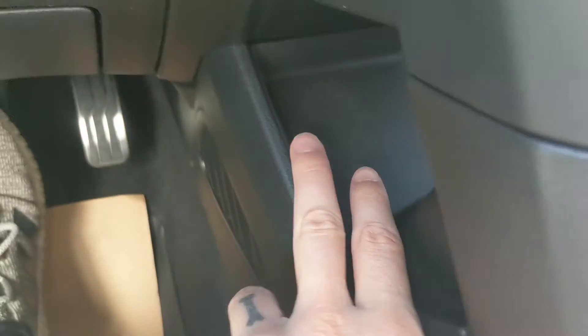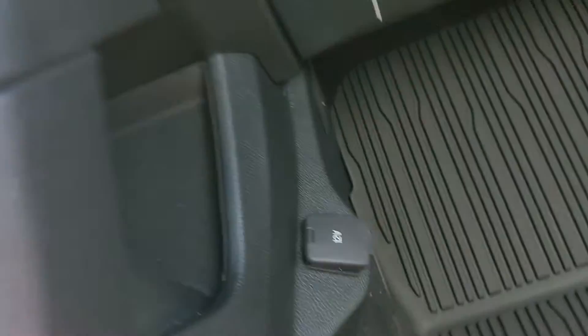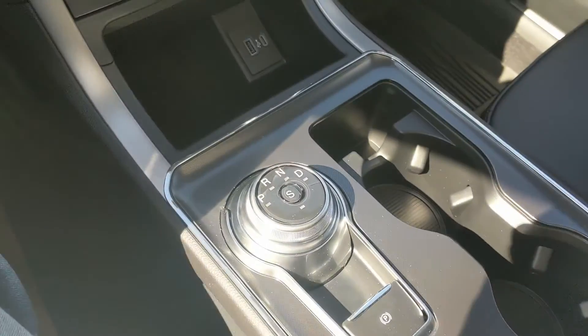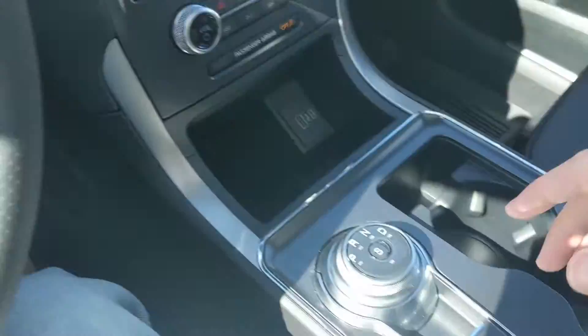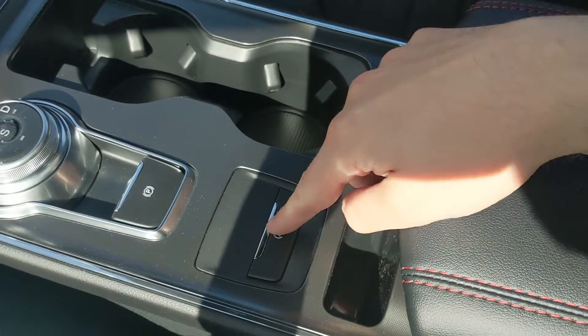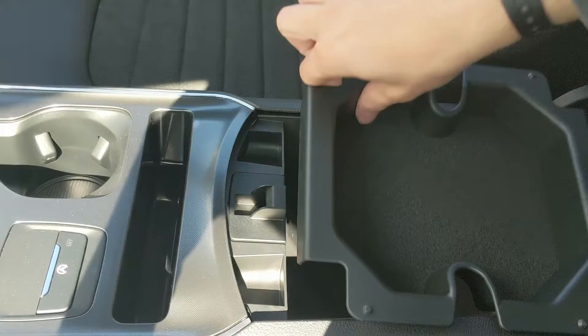Behind that you have a tray area, and in the passenger leg area you have a 12-volt power outlet. Looking at your shifter, which is on a dial, you also have paddle shifters on the steering wheel so you can manually shift through your gears. You have your parking brake, two cup holders, a slot for your phone, auto start-stop shut-off, another slot, and then your center compartment and armrest with a removable tray and a ton of room inside.